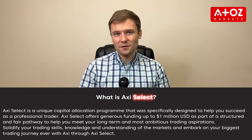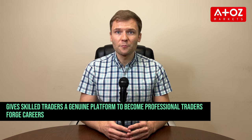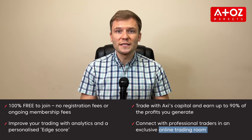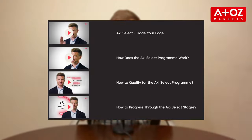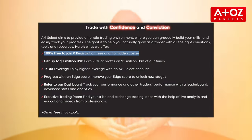AxiSelect is a unique capital allocation program that was specifically designed to help you succeed as a professional trader. Axi provides funding and a structured and fair pathway for traders to reach their trading potential and ultimately gives skilled traders a genuine platform to become professional traders and forge careers. AxiSelect's offering extends further than just giving funds to traders. They also provide additional tools such as the edge score, a dashboard with advanced statistics and features, a trading room with a community to share trading ideas, live educational videos, and market analysis from experienced traders. Axi gives traders the edge they need to succeed without any registration fees.